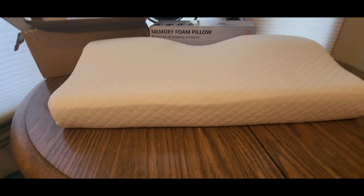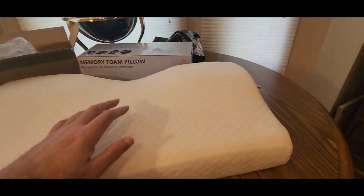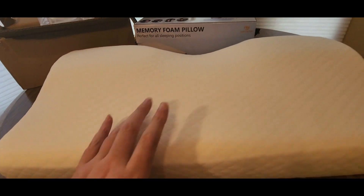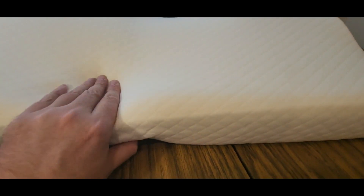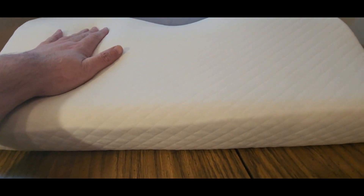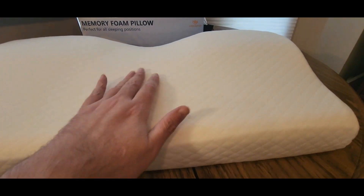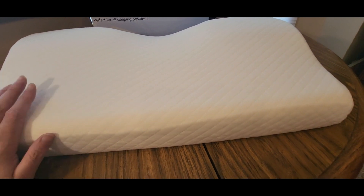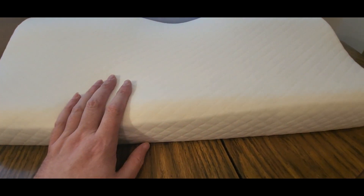If you guys are in the market, definitely check out this company — really comfortable, high quality, super soft, super squishy. But definitely appreciate it. Thank you guys for sending me this memory foam pillow. YouTubers, you can buy one, two, or three.